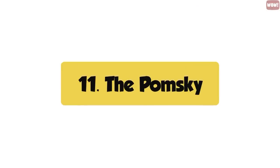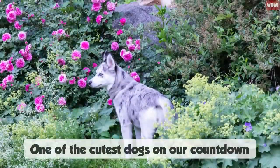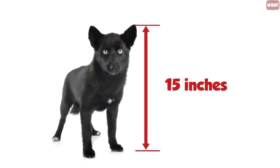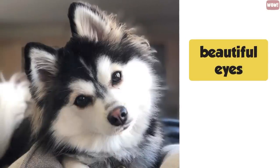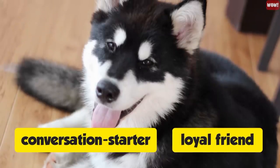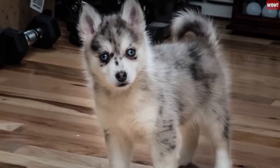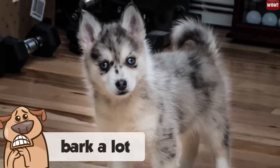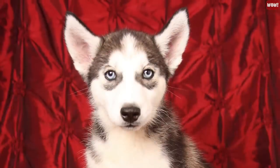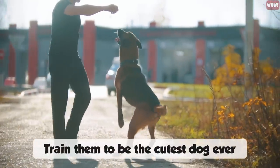Number eleven, the Pomsky. The Pomsky is a cross between a Pomeranian and a Siberian Husky, making it one of the cutest dogs on our countdown. Because of the size difference in its parents, this dog only grows to about 15 inches in height. They also have beautiful eyes, so your Pomsky will be cute forever. The only downside is they can tend to bark a lot if not properly trained, so you will have to take some time to train them.